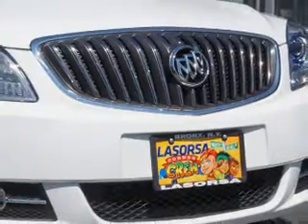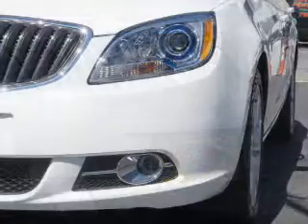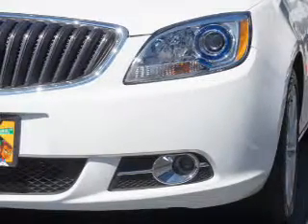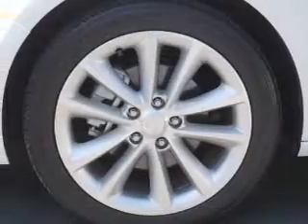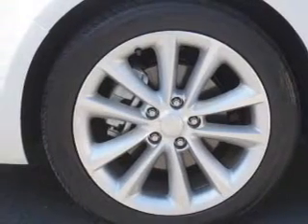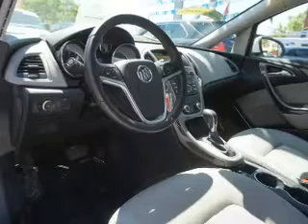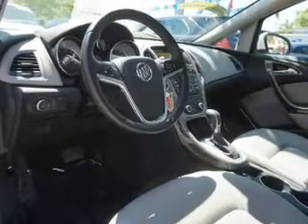Inside you'll find leather seats, Bluetooth connectivity, a satellite radio, a backup camera, curtain head airbags, front airbags, side airbags, child safety locks, power seats, and cruise control.